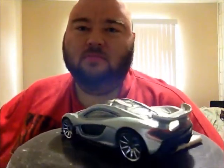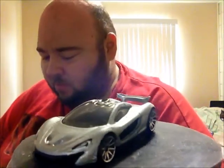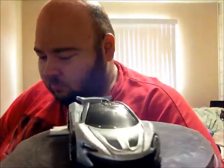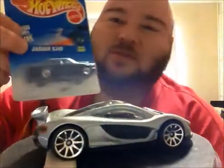Like I was saying, this is one of my favorite castings — really like it. I want to get a few more to customize; that would be pretty awesome.